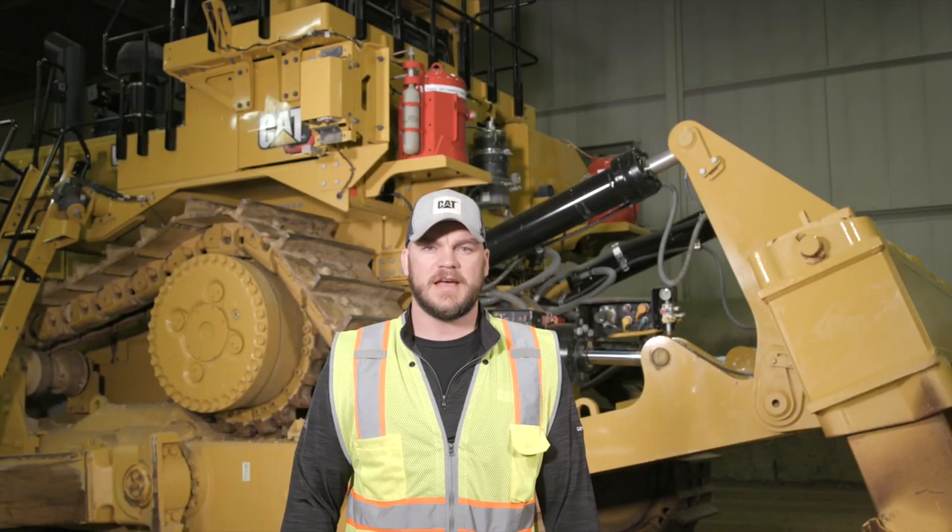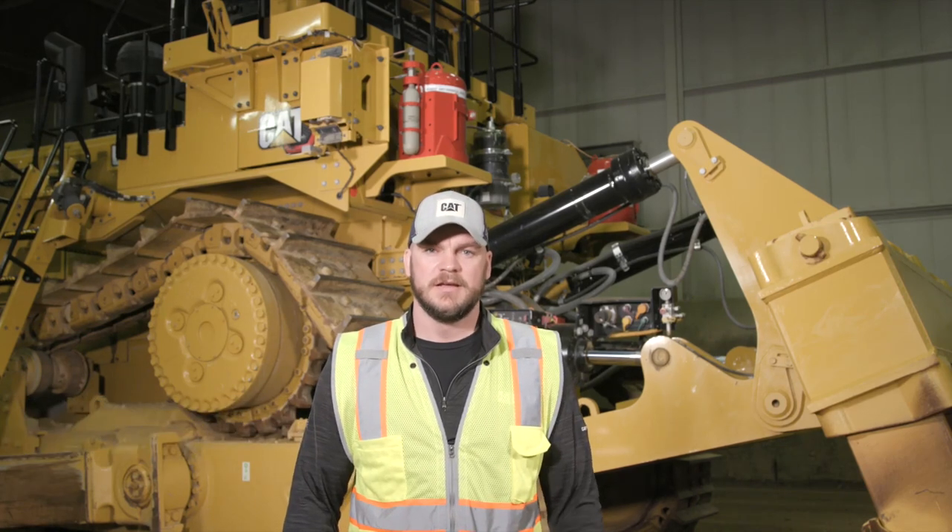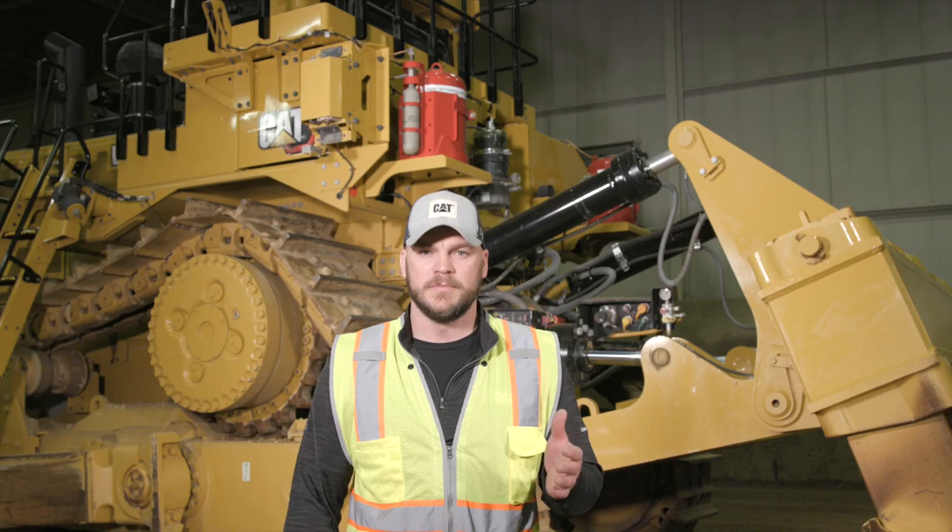Hi, I'm Dave Gleisner with the Caterpillar Large Dozer team. First, I'd like to thank you for your interest in Caterpillar products. Today, I'm going to give you a quick overview of the fire suppression offerings out of the factory.